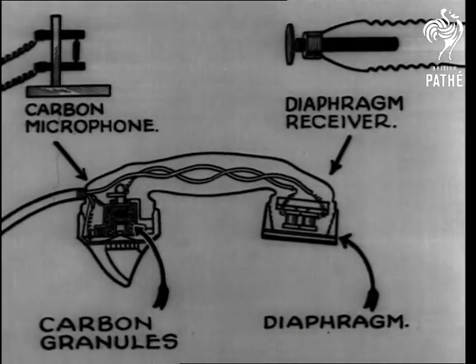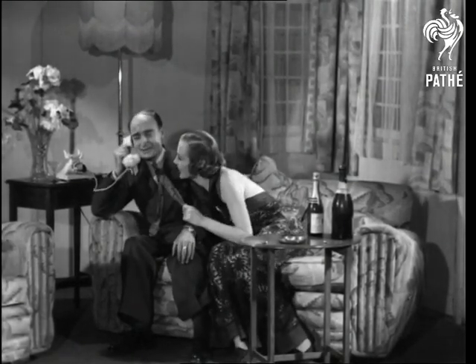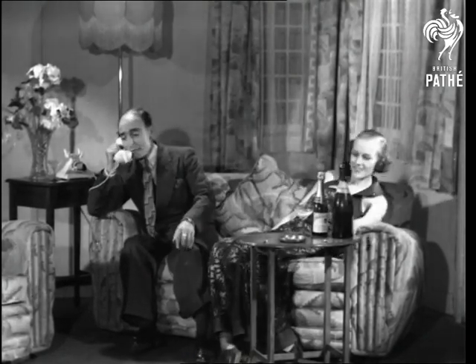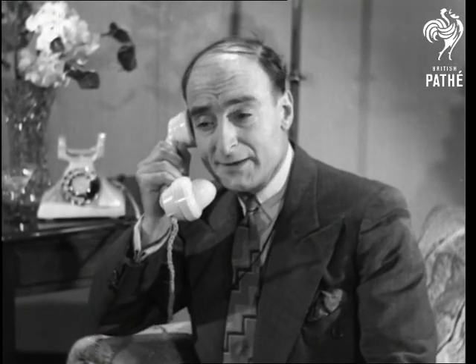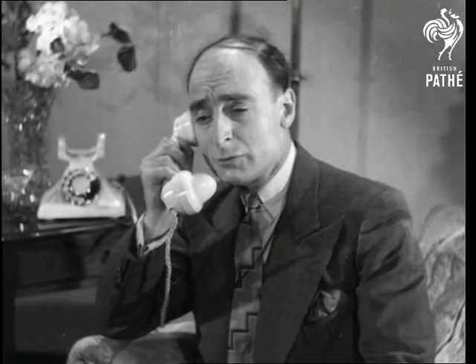Incidentally, telephones can be very useful sometimes. Hello! Hello! No, no, my dear, don't you understand? I can't get home! Don't you understand? I'm detained here at the office with the reports! Hello, what was that noise? Oh, I don't know what that was. Probably it was — that was one of those reports!